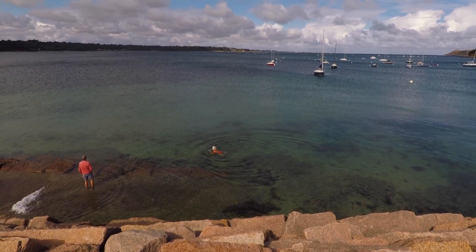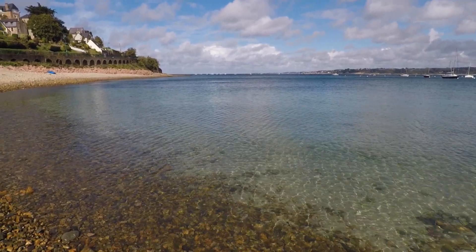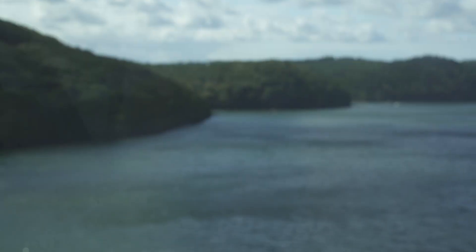Get up early and make the most of your day. We recommend doing a coastal walk from Treggestal to Plowmar, and this will ensure you see the most of the pink granite coast.